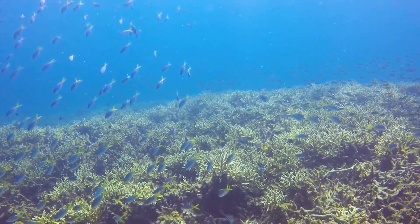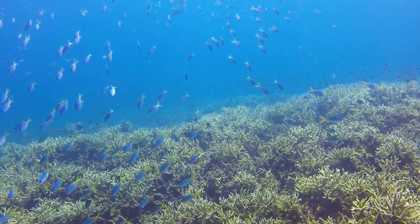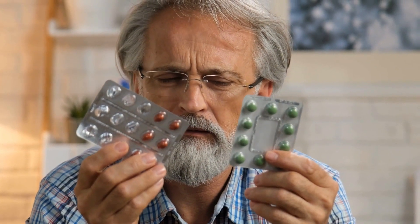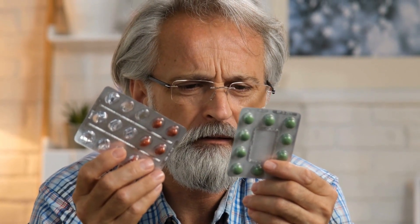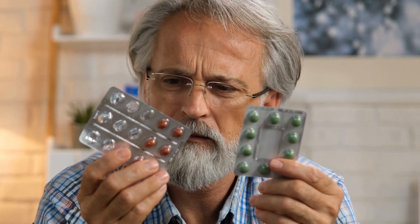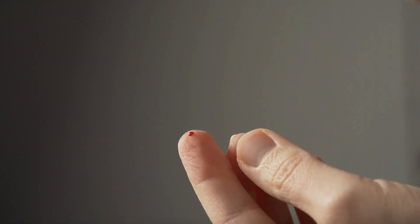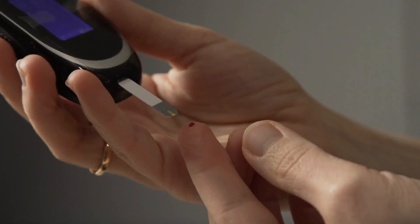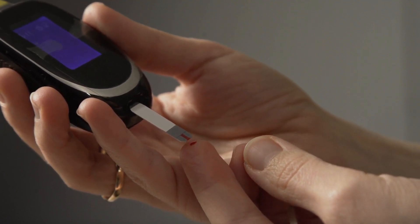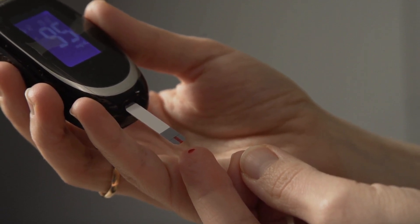Sea moss is a nutritional supplement that you can consume, but it is not a diabetes treatment. So avoid switching your diabetes medications for sea moss. Despite the myth that sea moss can treat diabetes, there is currently no known treatment for the illness. You must manage your blood sugar levels and take life seriously. These natural treatments can help you better manage your blood sugar levels and health in general.